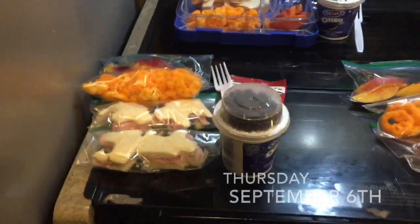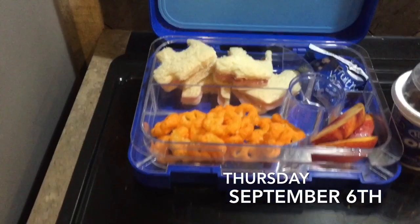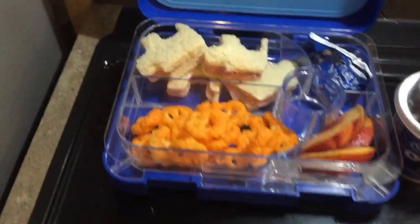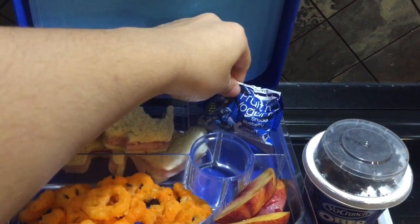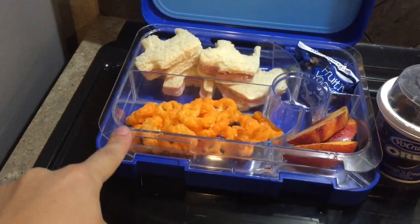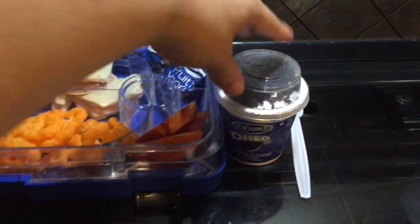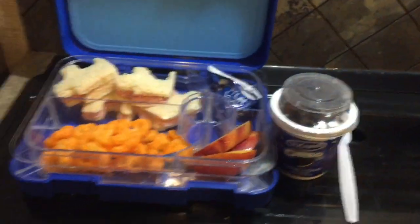Good morning, guys. Today is Thursday, starting off with Jay. I made him a mayo and turkey sandwich — I cut it up in little puzzle pieces. I gave him this fruit yogurt snack, blueberry snack, and then some Cheeto paw puffs. They really like these a lot. Some apricots, and one of these Yo Crunch Oreo yogurts with a fork on the side.